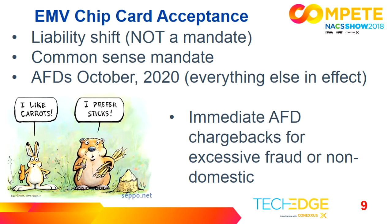Everything except automated fueling dispensers went into effect already. The AFD date has been pushed out to October 2020, and it's fast approaching — I urge you not to drag your feet on this. Just because the date has been moved to 2020 doesn't mean you're completely off the hook. If you're in an area of high tourism and take non-domestic issued cards, any fraud on those cards you're on the hook for today. If you have excessive fraud at your sites, you may be under chargeback rules today.